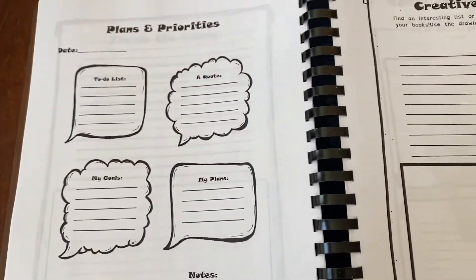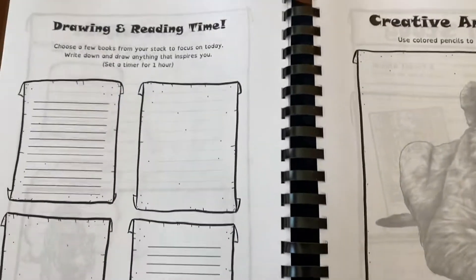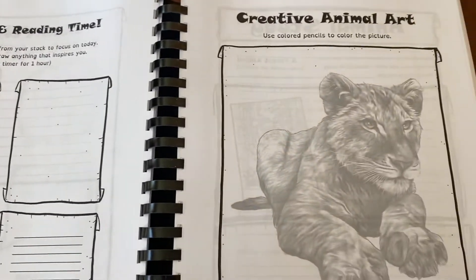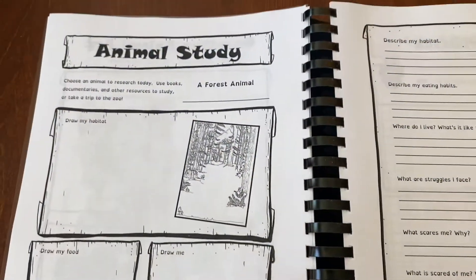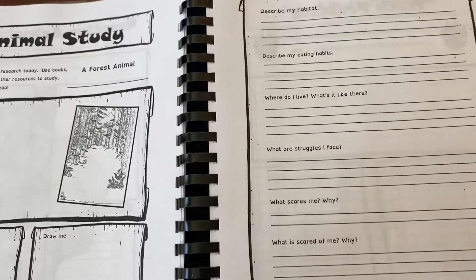And then it starts over. We've got plans and priorities, creative copy work on this page, drawing and reading time, we get to color an animal. Animal study — this time it's a forest animal. The layout is the same.